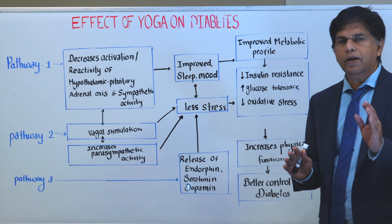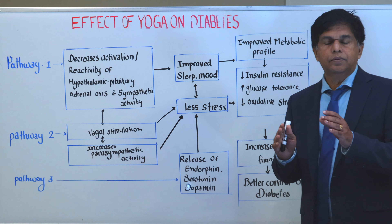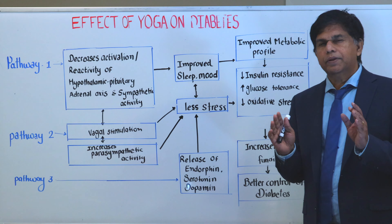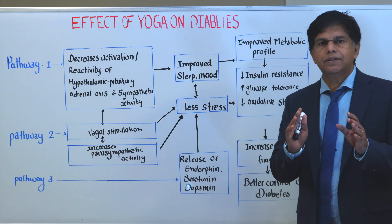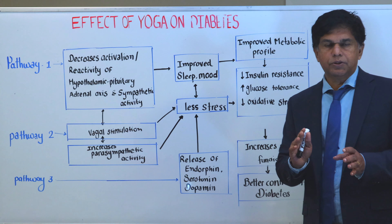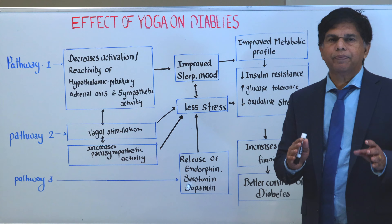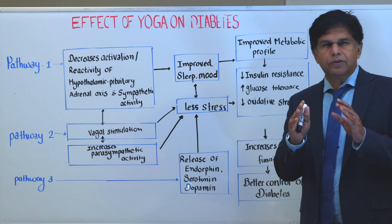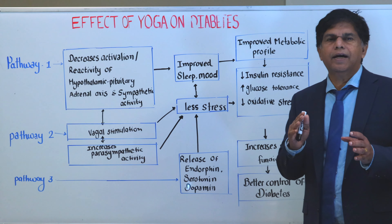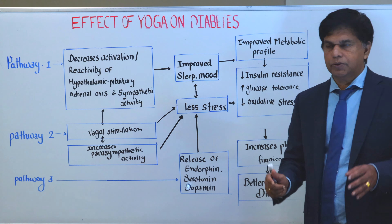There's a lot of medicine today to treat diabetes, but 30% of people also use some kind of alternative medicine to decrease blood sugar. Today, our purpose is going to look at yoga — how does it decrease the blood sugar? We're going to go deep and look at the pathophysiology, or the physiology, of how yoga helps us decrease blood sugar. That's the whole purpose of the talk.